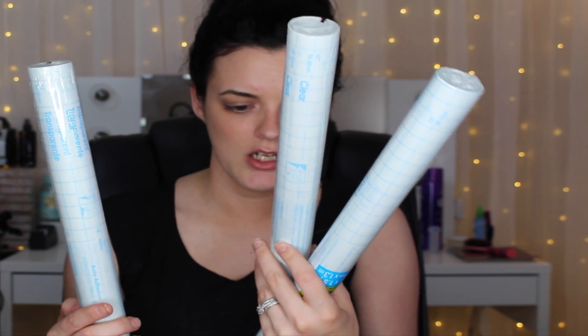The next couple things I got were some clear plastic adhesive type things that you can put on tables to protect them. I got three of them — I'm going to use them for my desk and my vanity just to protect them and keep stuff from chipping. There's 1.5 yards in each, so hopefully that will be enough to cover both of my desks.